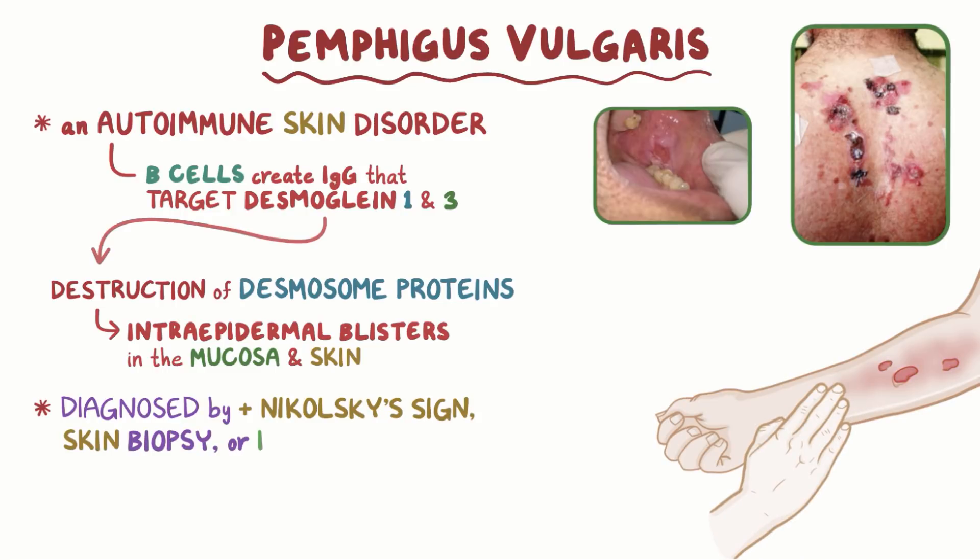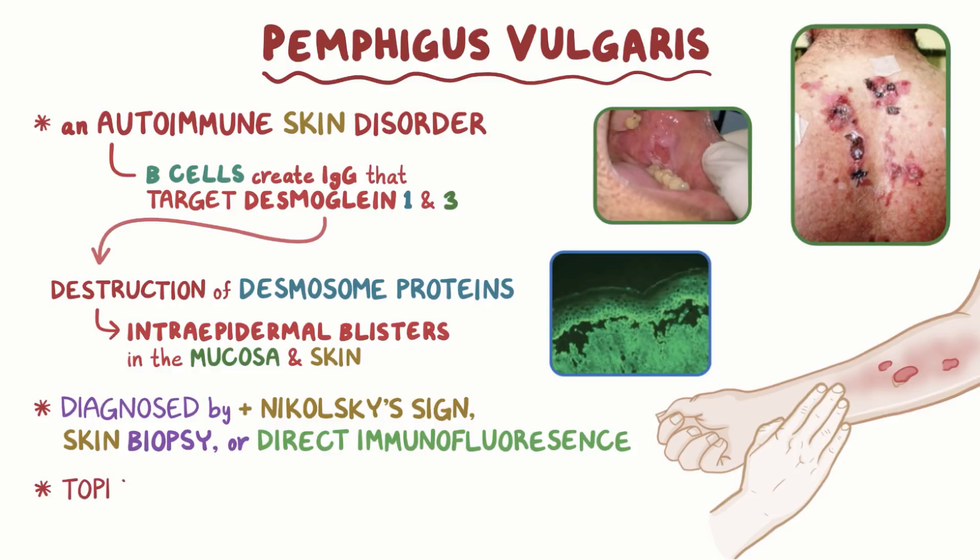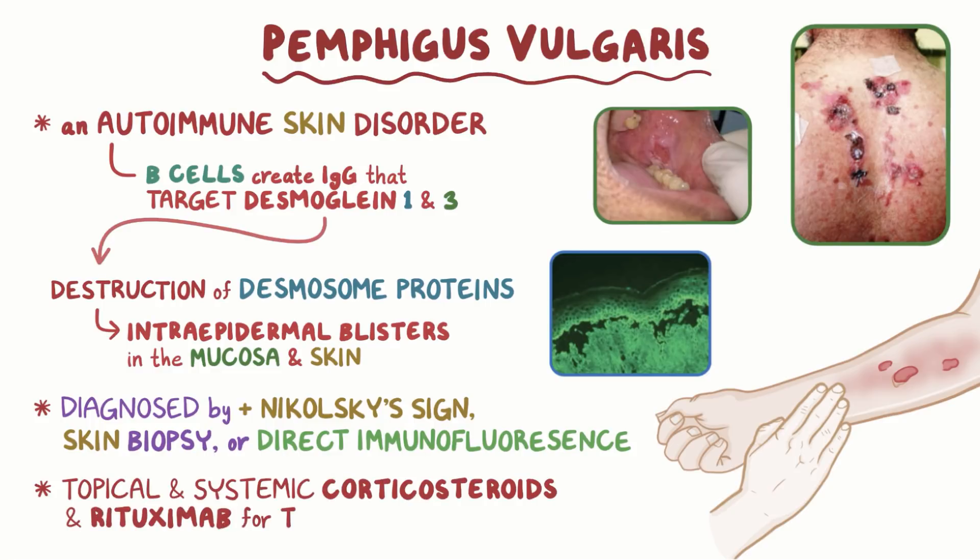Diagnosis can also be confirmed by skin biopsy or direct immunofluorescence. Topical and systemic corticosteroids and rituximab can be used to treat the disease.